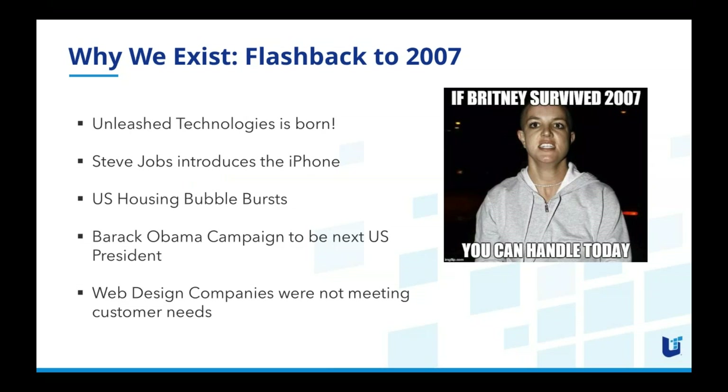Let's take a quick flashback to 2007, when Unleash Technologies was born. Think about what happened that year: Steve Jobs introduced the iPhone, the US housing bubble burst, Barack Obama campaigned to be the next US president, and Britney Spears had also come a long way. The key commonality here is that change was in the air, and small changes over time add up to big results in the future.